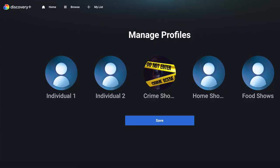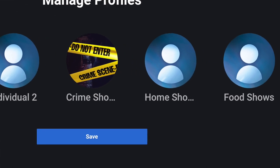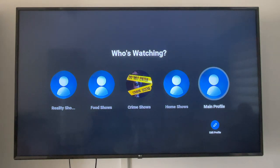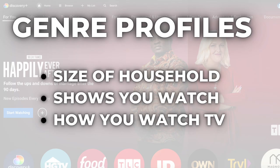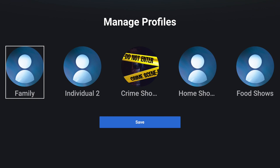Take a look. Instead of creating profiles for everyone in the house, make profiles by genre. You could have two individual profiles, then maybe one for crime shows, another for home shows, and a third for food shows. And you can even select that crime scene tape image for the crime shows profile. Creating profiles for different genres can come in handy if your My List is too difficult to navigate. This tip depends on your household size and how you watch TV. But if you do watch certain shows together, you could create a profile called Family to save shows to a separate My List for streaming with family or friends.